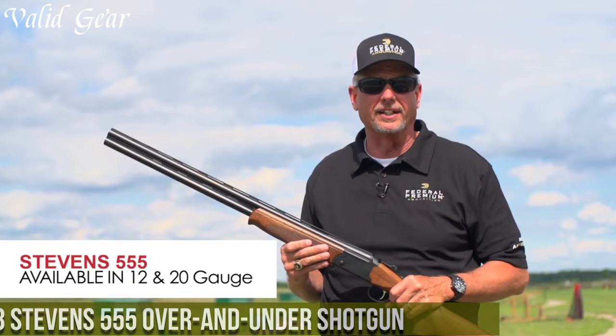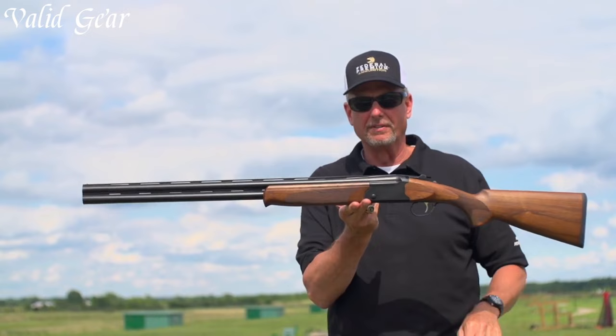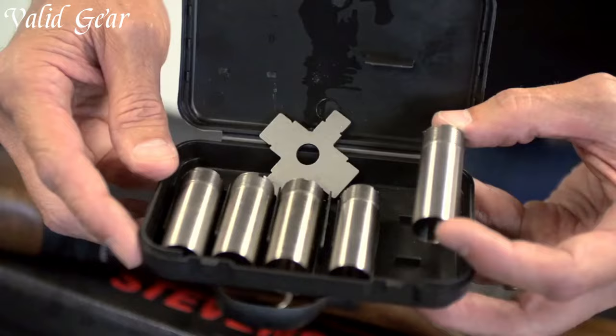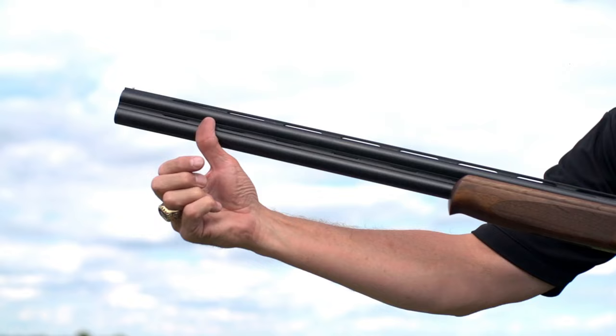Number 8: Stevens 555 Over-Under Shotgun — a remarkable blend of reliability, affordability, and precision. The Stevens 555 stands as a testament to their commitment to producing high-quality firearms. Available in various gauges, this lightweight shotgun is ideal for both hunting and sports shooting.